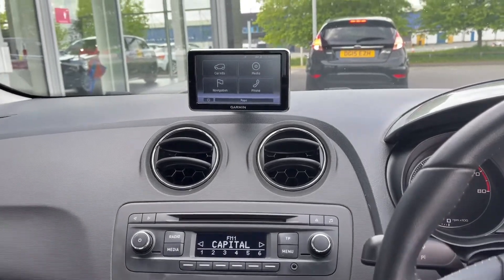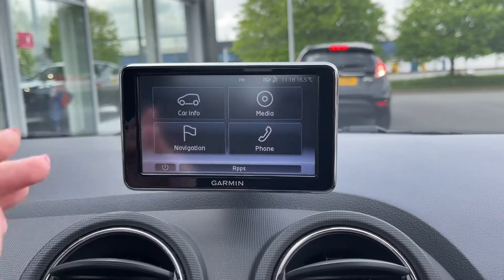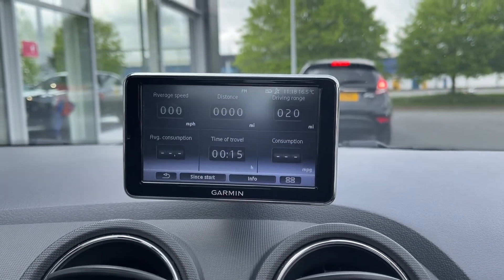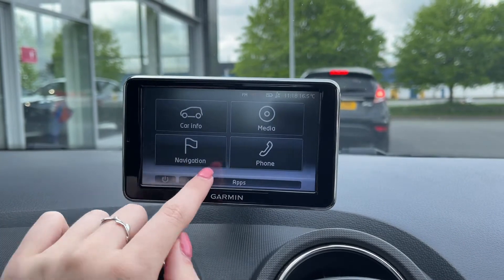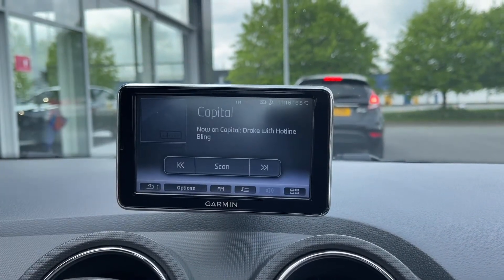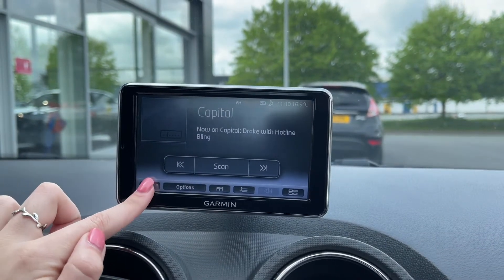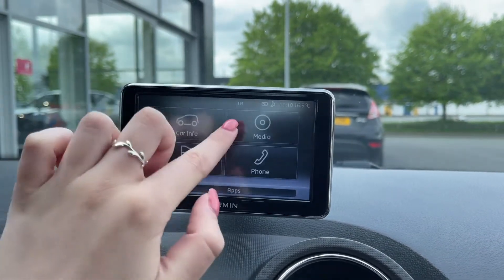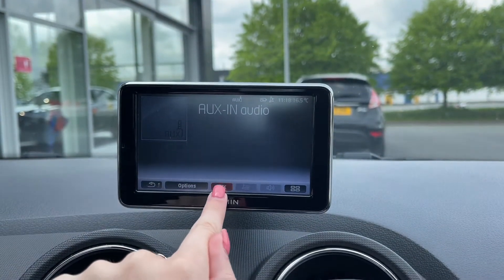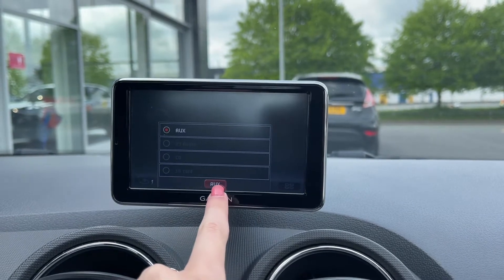Moving over to your centre console, you do have the Garmin navigation system on here. This doubles as your media display so you can take a look at all your trip information. You can access your media settings and choose between the radio, accessing FM and AM wavebands and scanning through the different ones. If you don't fancy listening to the radio, you do have access to AUX, or you can insert your own CDs or connect devices via Bluetooth to stream your own music through the vehicle.